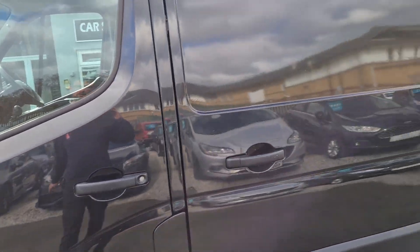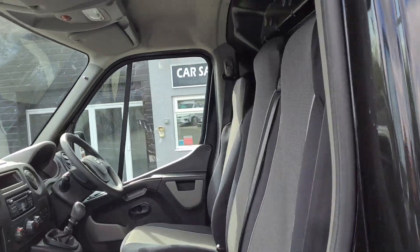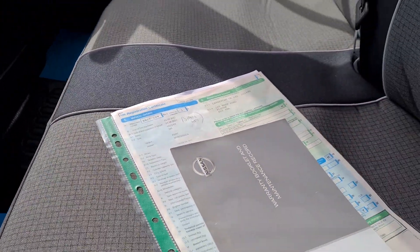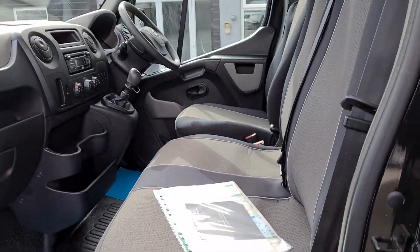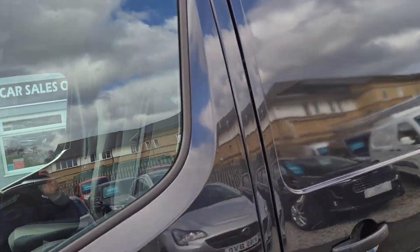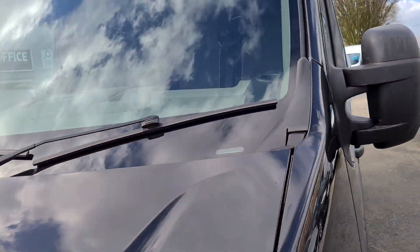Just giving you a very quick walk around this Nissan NV400 — the same as the Renault Master and the Vauxhall Movano. It's one owner from new, been on a lease plan for a company for a period of time. It comes with a spare key and service history. Really nice condition as you can see, and it's a Euro 6 category vehicle.